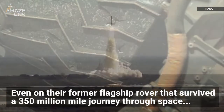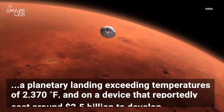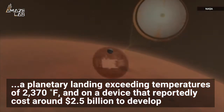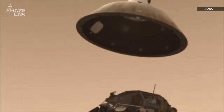And NASA does use zip ties, even on their former flagship rover that survived a 350 million mile journey through space, a planetary landing exceeding temperatures of 2,370 degrees Fahrenheit, and on a device that reportedly cost around $2.5 billion to develop. But why zip ties?